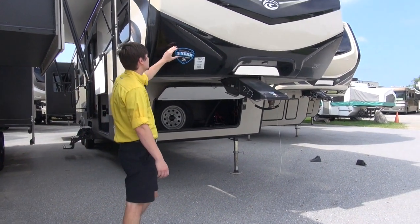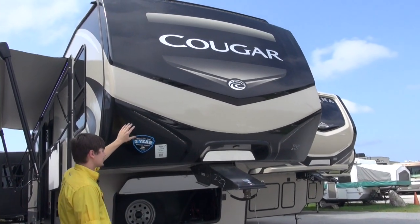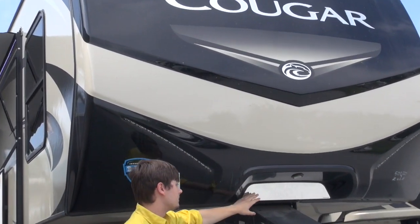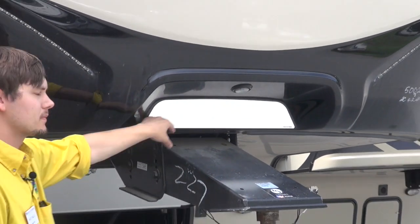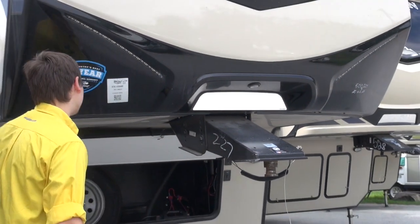On the front cap here we're going to notice some nice accent lighting, which is going to provide a nice look. We have a backup mirror right here as well, so when you're backing your truck up to hitch it up, this mirror is going to help you out.